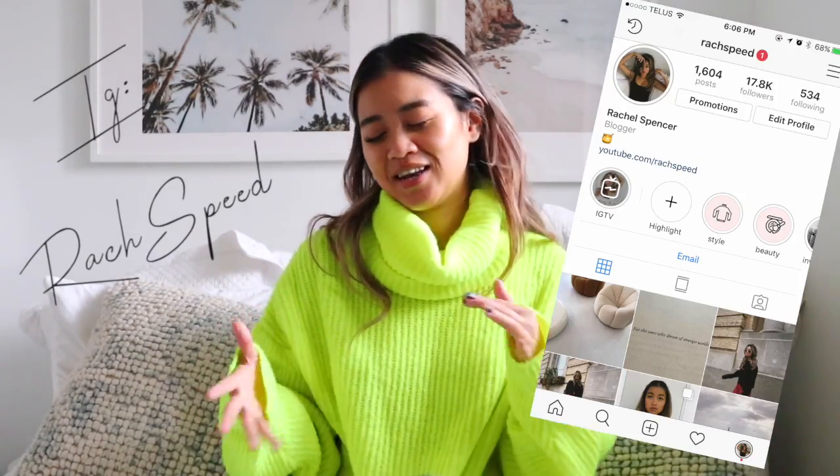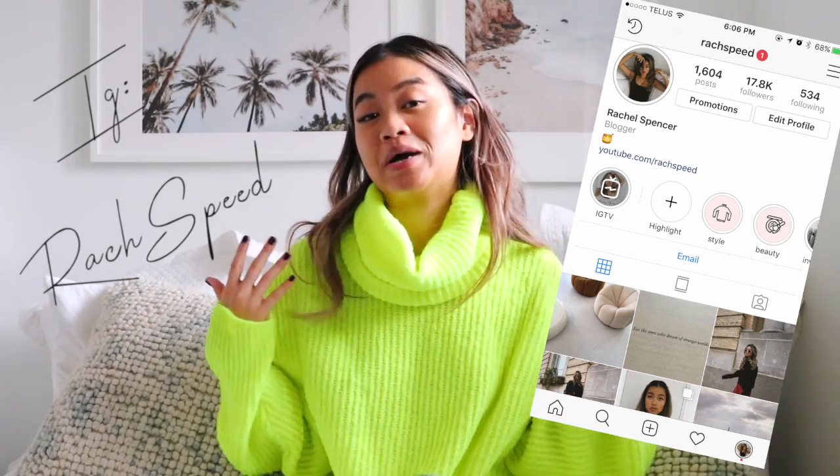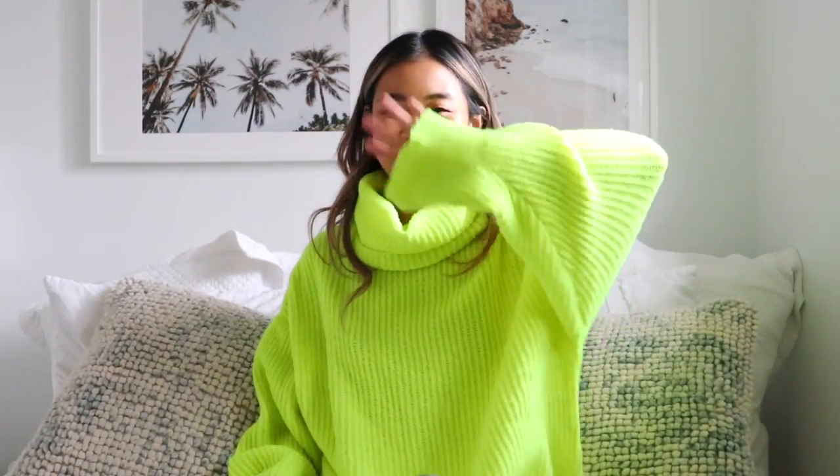That's the end of my five outfits I'll be wearing all through winter. Let me know what will be in your uniform list — what outfits you'll be going to again and again this season. If you want more styling and outfit inspo, head over to my Instagram because that's where I post most of it before it ends up on my channel. Hope you guys enjoyed this one — talk to you guys soon. Bye!